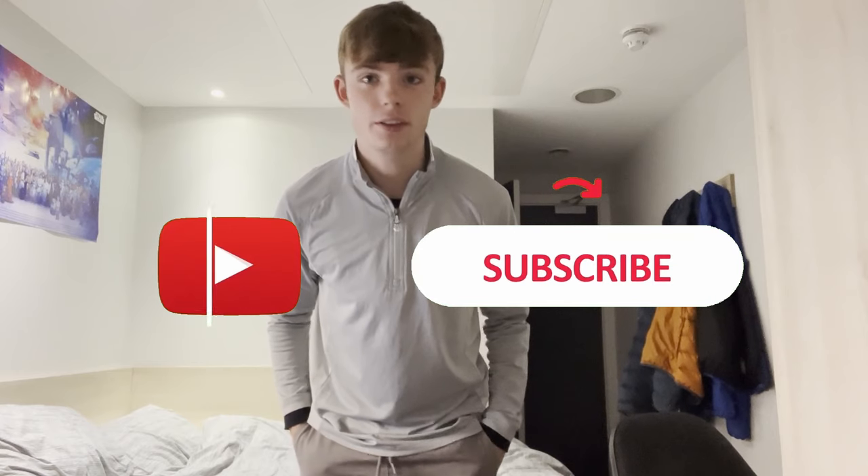Yo guys, Rated Tom Reviews, finally back with another football shirt video. Football shirts are probably the best things in the world.